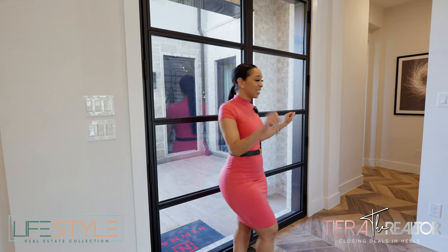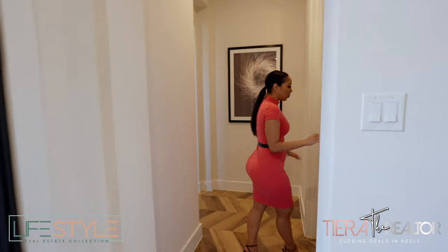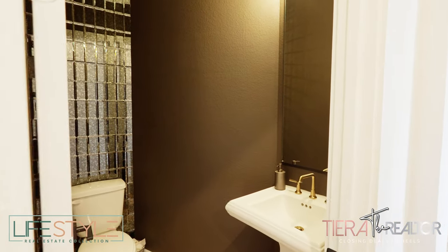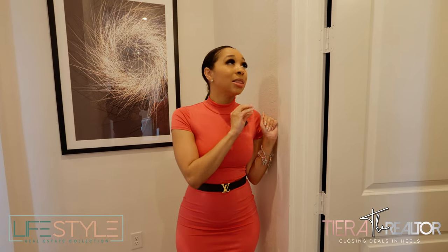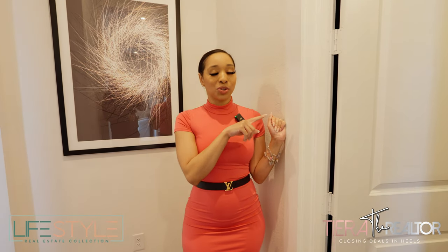Before we go this way, I'm going to take you guys this way. As soon as you come in, off to your left, you're going to be greeted by the powder room. Even though it does not have the frame around the mirror — and y'all know how I am about that — with this home, I'm okay with that. You guys will see shortly why. Stunning.